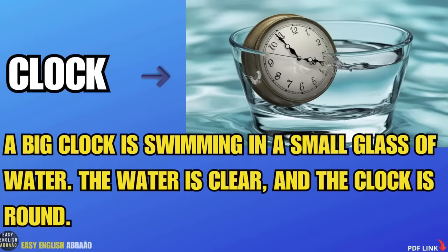A big clock is swimming in a small glass of water. The water is clear and the clock is round.